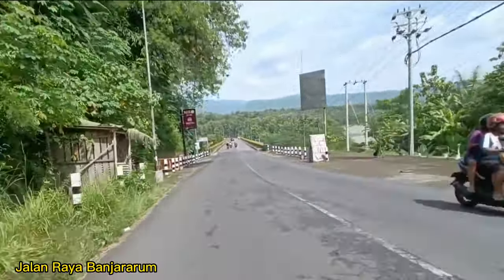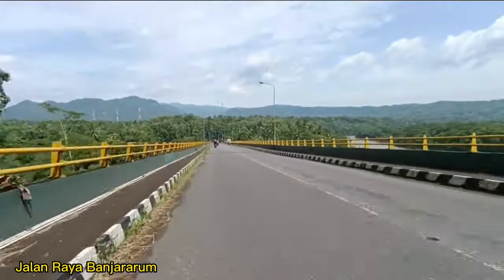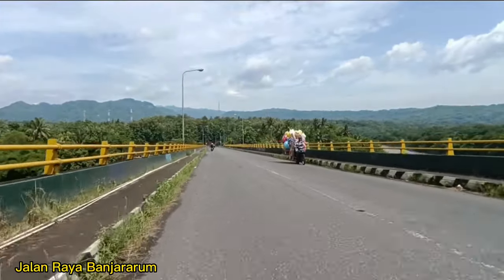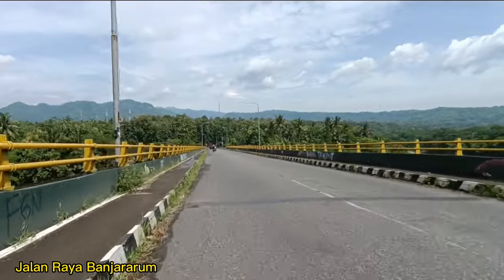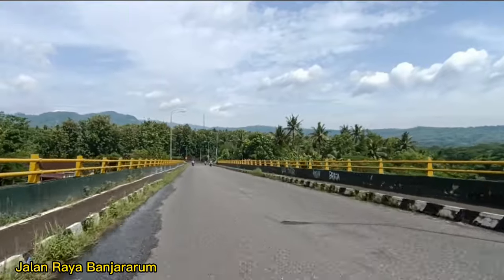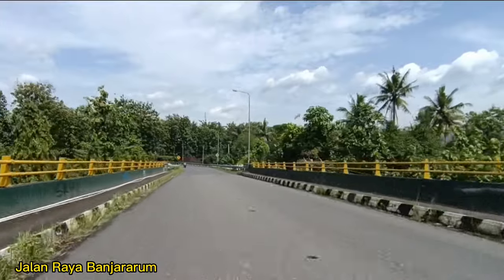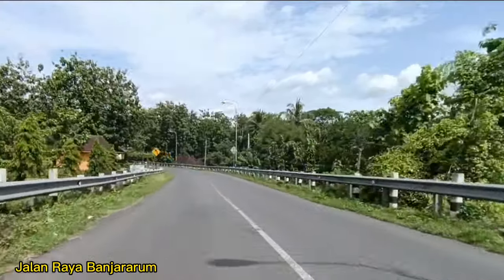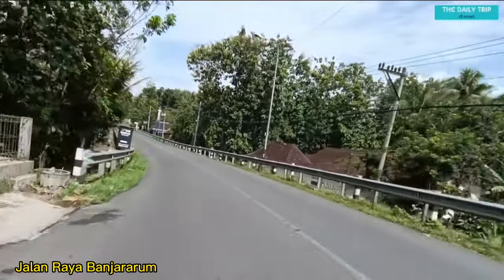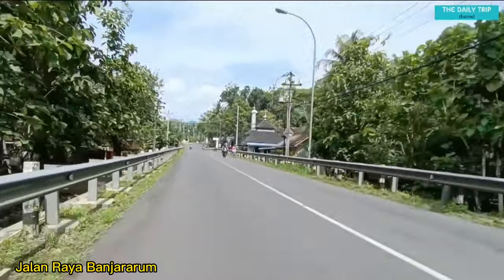Di depan itu sudah terlihat ada jembatan — jembatan lumayan panjang. Ini namanya Jembatan Krio ya teman-teman, di Dusun Krio. Pemandangannya betul-betul indah, view yang sangat indah. Ini cocok sekali untuk para penyuka fotografi, bisa berfoto di sini. Oke, kita sudah melewati Jembatan Krio, sekarang posisi masih di Jalan Raya Banjararum.